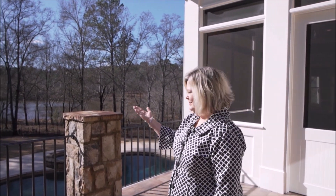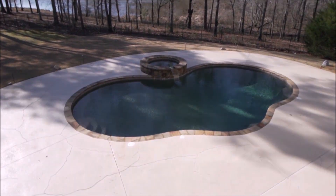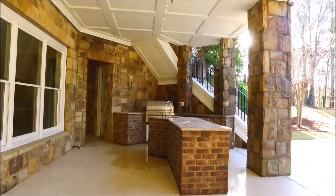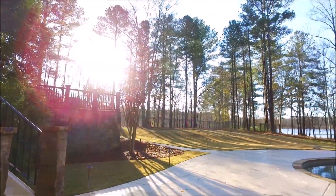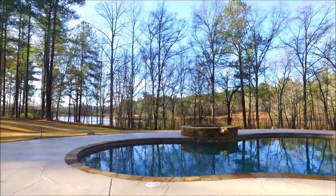This home also has an enclosed screen porch that overlooks a private four-acre lot, and it is an entertainer's dream home. Take a look at the incredible outdoor living space with two fireplaces and an outdoor kitchen. There's also a custom, free-form, heart-shaped pool with a spillover spa.